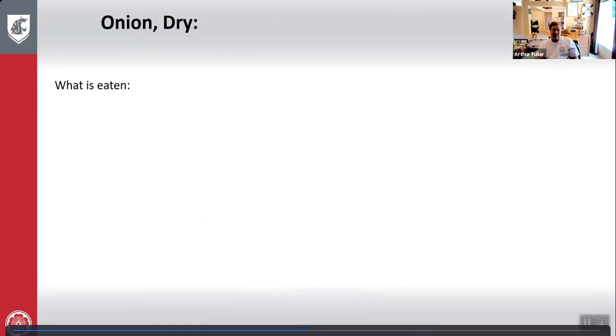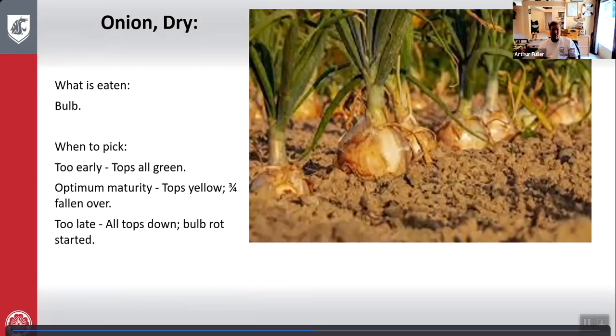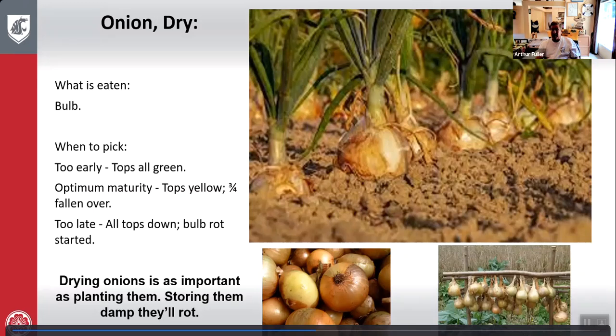Onion: what is eaten is the bulb. Too early — tops all green. Optimum maturity — tops yellow and three quarters fallen over. Too late — all tops are down and the bulb is starting to rot. Watch your tops — when they start to lean over and fall over, it is the optimum time to pick. One important thing: drying onions is as important as planting them. Storing them damp will cause rot. People let them hang and air dry before putting them in storage.